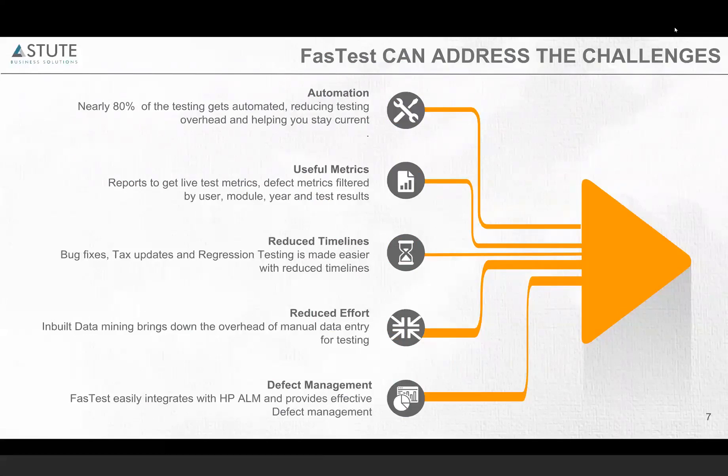The time spent on preparing data for testing is also reduced. Fastest also comes with a defect management tool where, after you run your script, you can log a defect and track what the defect is, who is working on it, and what the progress is.